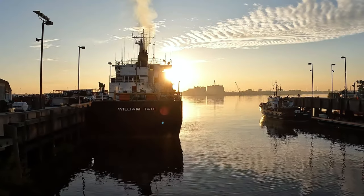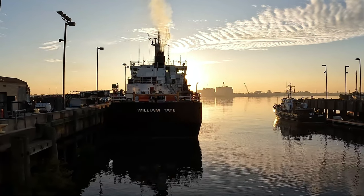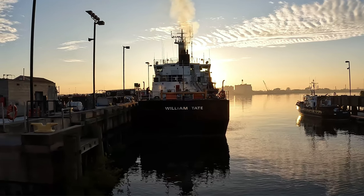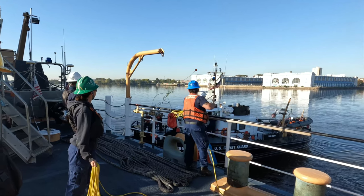The USCGC William Tate is a keeper-class coastal buoy tender of the United States Coast Guard. It was launched on May 8, 1999, and is home ported in Philadelphia, Pennsylvania. The ship's primary mission is maintaining over 260 aids to navigation on the Delaware River, in Delaware Bay, and in nearby waterways.